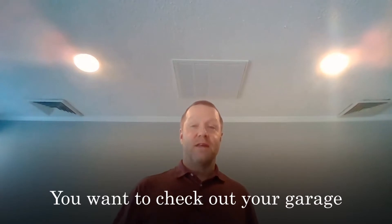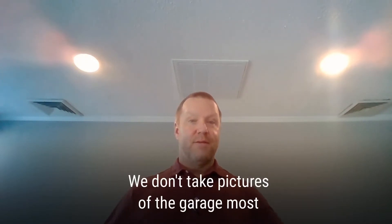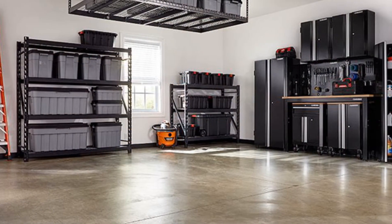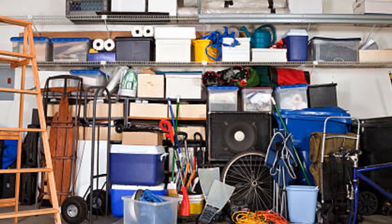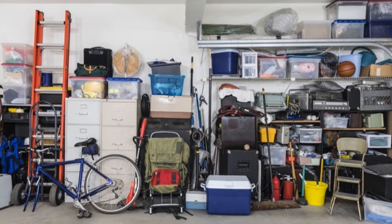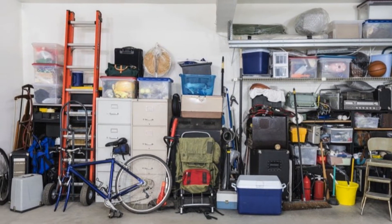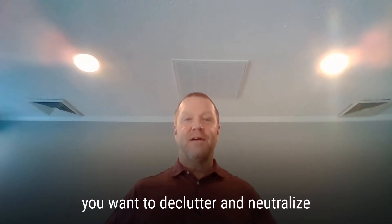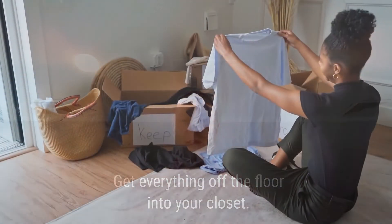Fourthly, you want to check out your garage. We don't take pictures of garages most of the time, but you want to make sure buyers can see the space in the garage and know their stuff will fit in there along with their cars. A lot of times the garage becomes a dumping ground for stuff people don't want, and if it's too crowded people can't see the space.